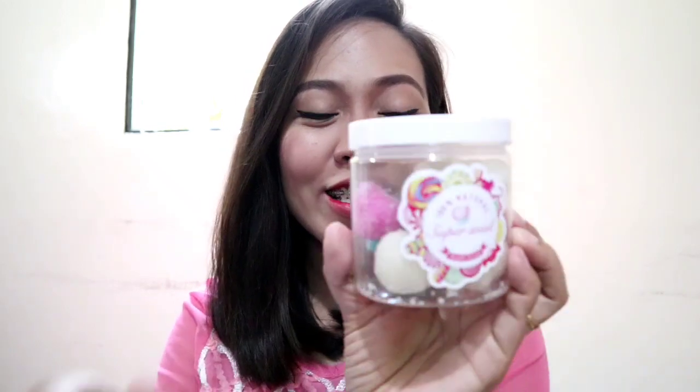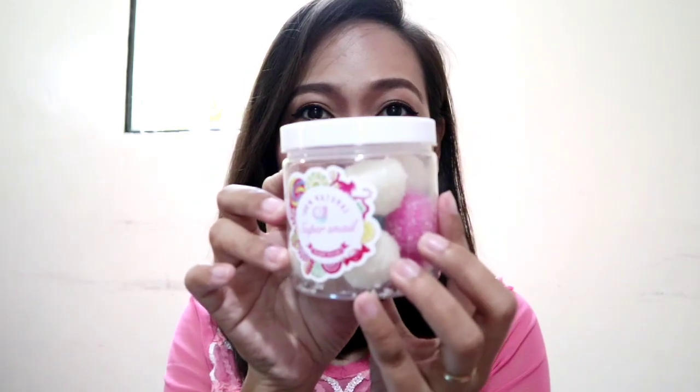I ordered this online from Charmos Nest, which is also here in Kidapawan. This is super trending right now on Facebook. As you can see, this is the jar — I haven't used it yet — and inside the jar there are 10 balls of sugar scrub.